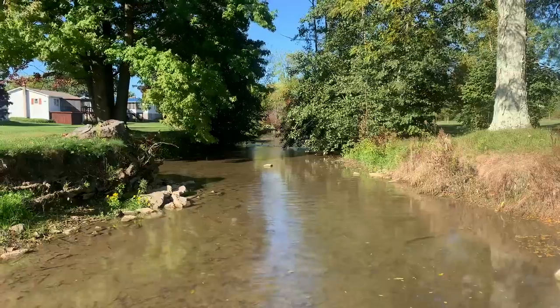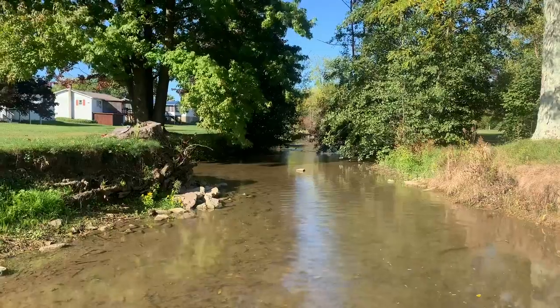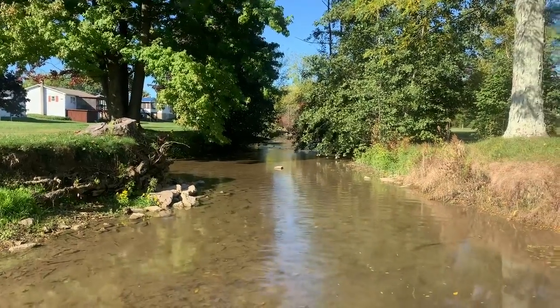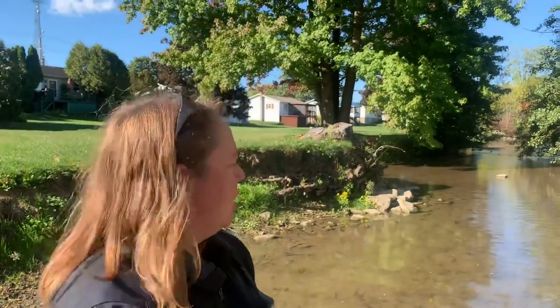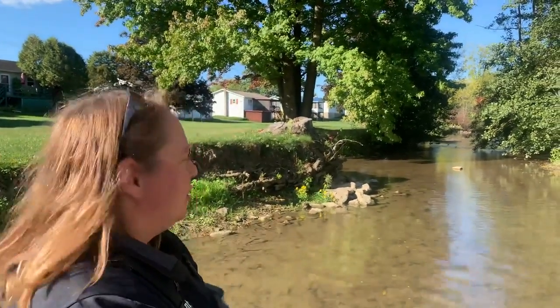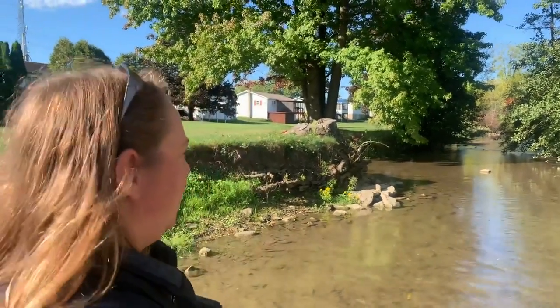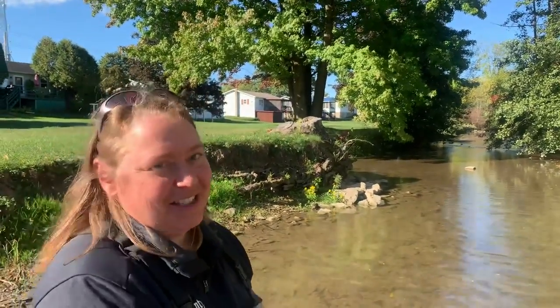So you mentioned a thalwag — what is a thalwag? That's your deepest, center point of the stream where you have the deeper flows. When we talk about streams and stream habitat, there are different habitats within a stream, just like there are different habitats on land. We'll have riffles, pools, runs, glides, and pocket water areas — different features that create habitat for macroinvertebrates. And we are not seeing that at this site, so there are definite reasons why this stream is impaired.